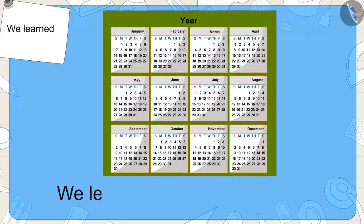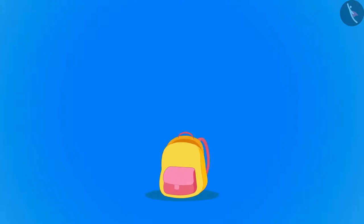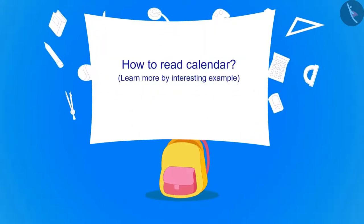In the previous video, we learned about the calendar. In this video, we will learn more about this.